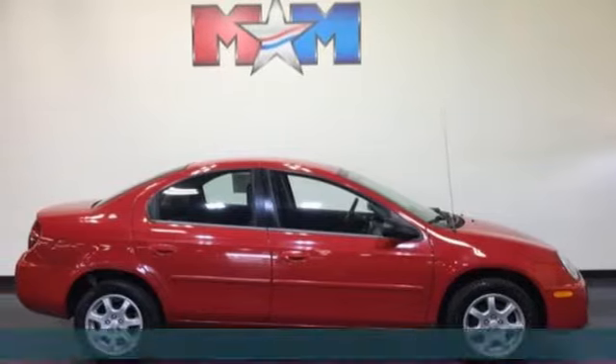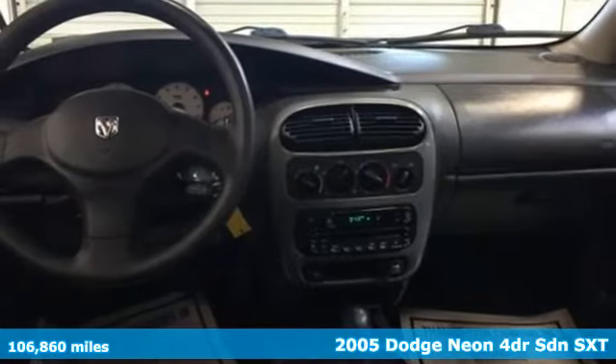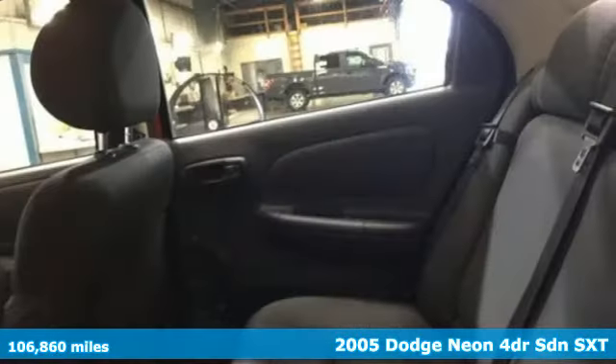It's a 2005 Dodge Neon. How can a car this cute be that inexpensive? Neon, a happy alternative to everything else.